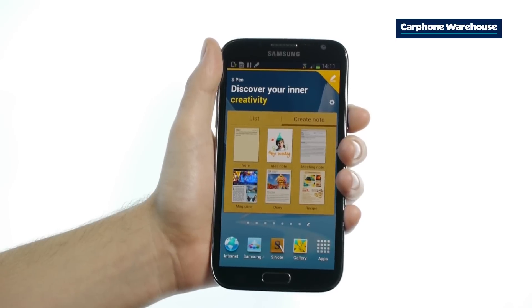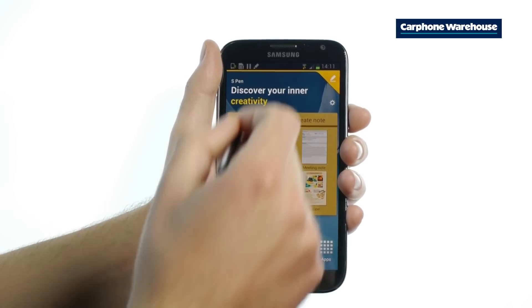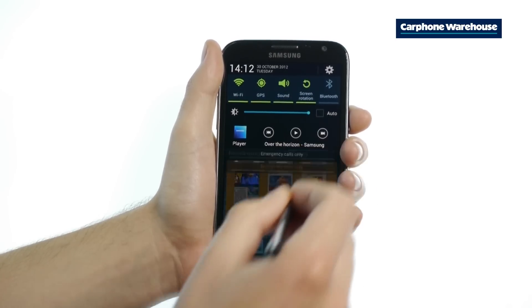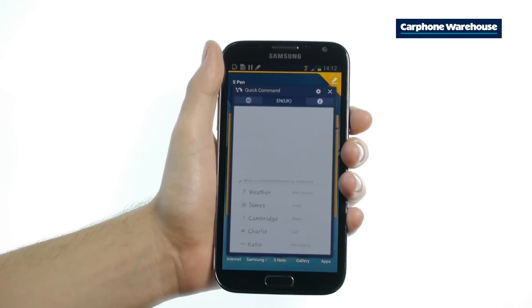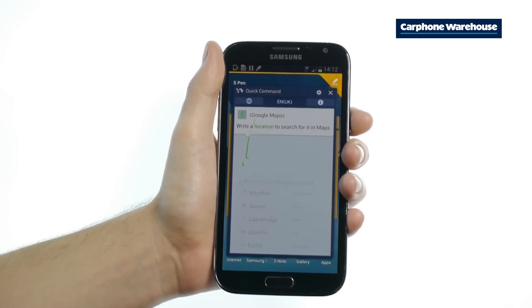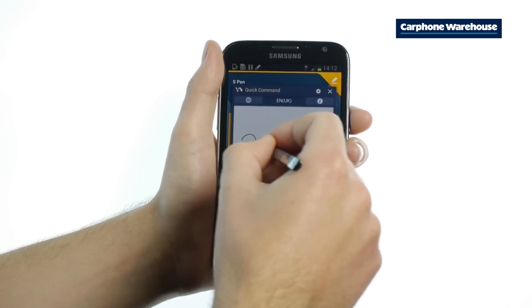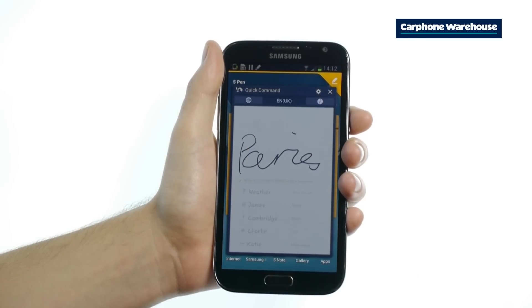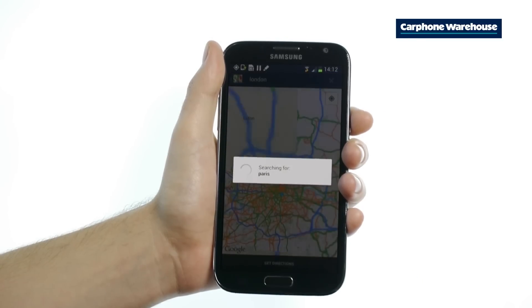To open up apps with the S Pen, you'll want to use Quick Commands. Drag down the notification bar at the top of the screen using the S Pen and click on the blue icon in Recommended Shortcuts. Or for even more speed, hold the S Pen's button and draw straight up. Now you can open emails, internet browsers and even more by writing. You can even set up your own — here's how we turn on the GPS.